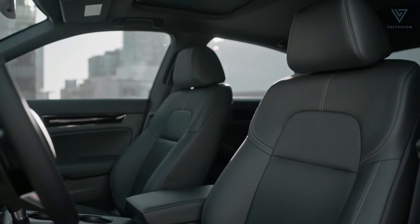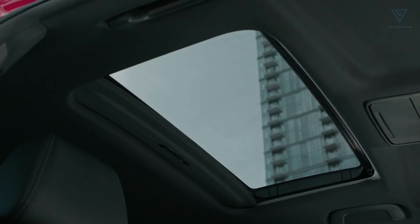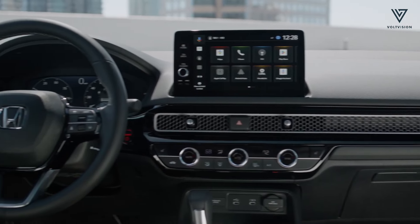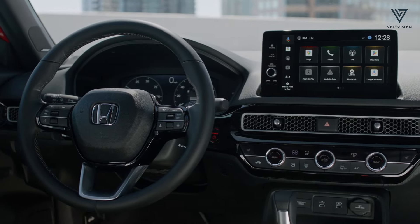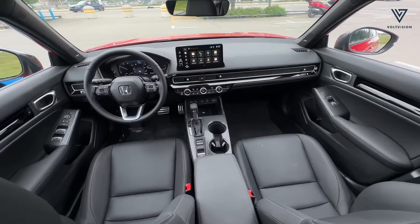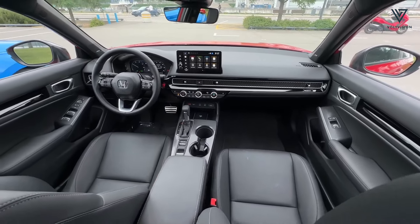Every model comes equipped with heated seats, a sunroof and dual-zone climate control as standard. The wide centre console offers generous storage options, including a large, deep bin in front of the shift lever that's perfect for storing smartphones, keys and snacks for the road.